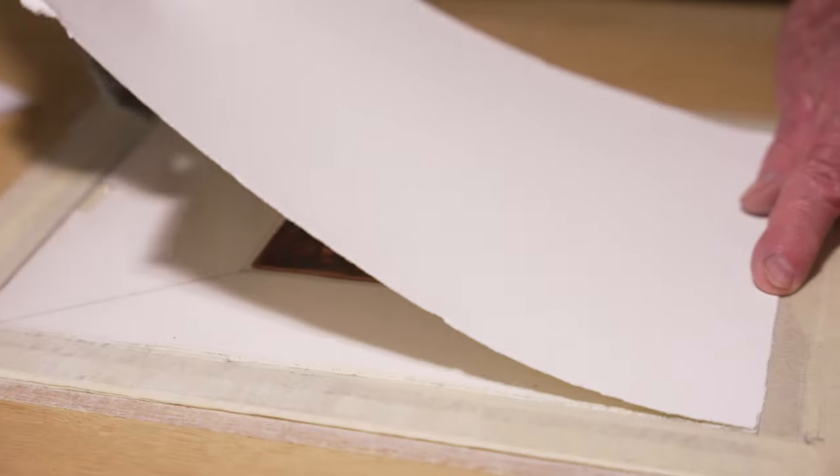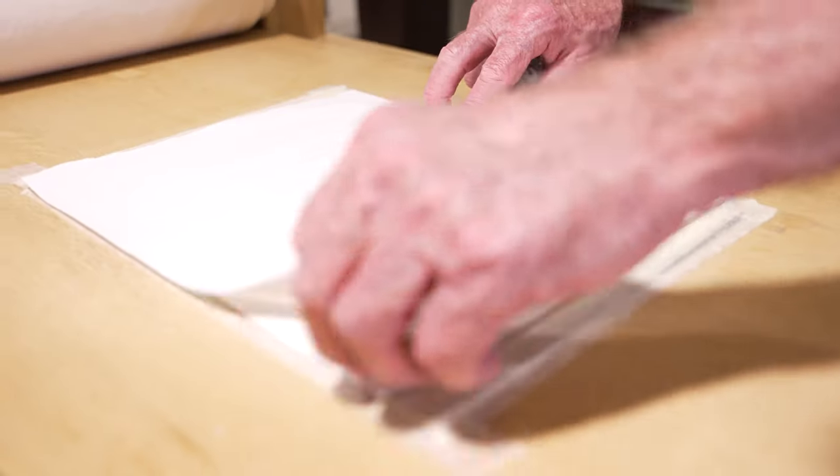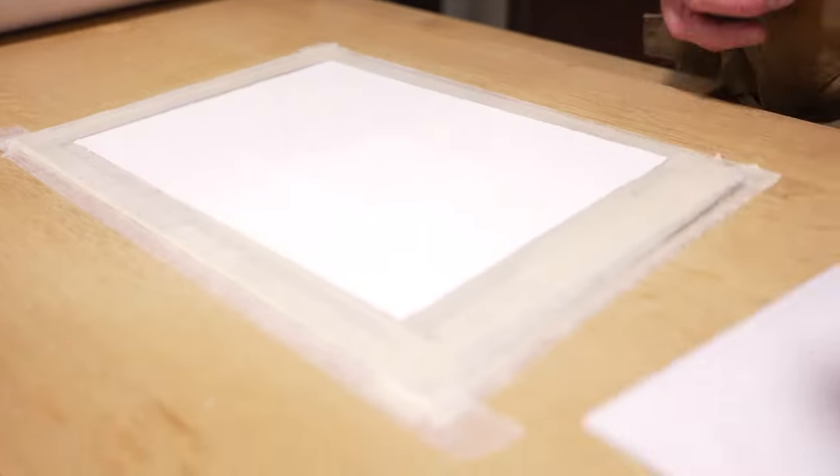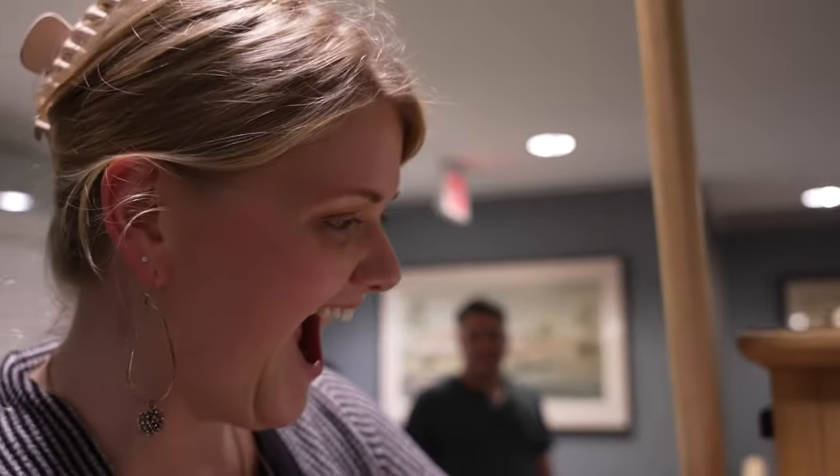This is known as putting it into register. This is the moment — there you go. It looks really good. It is really good.